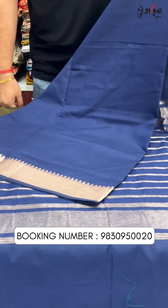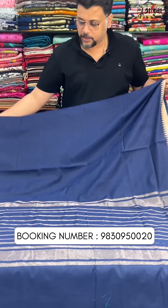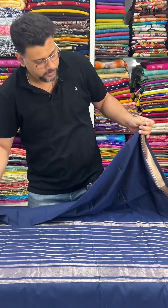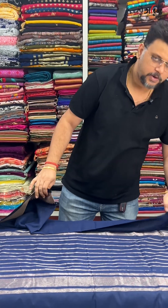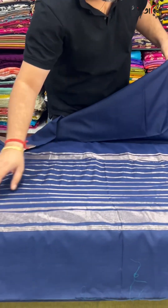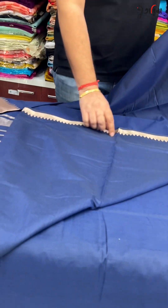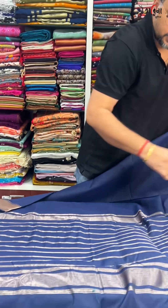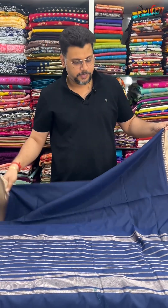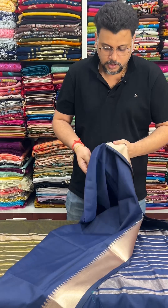Navy blue with golden zari — this is one side of the saree, and this is the second portion. I am going to show the blouse piece now. This color is deep blue, dark, midnight, navy blue.